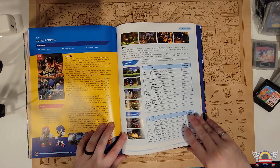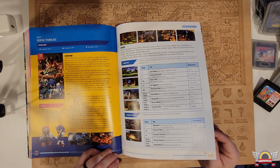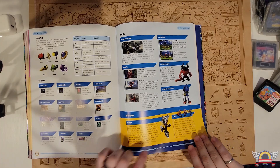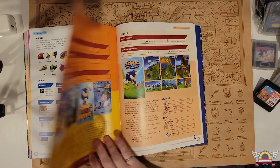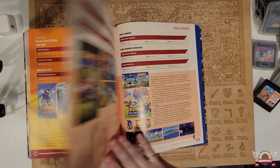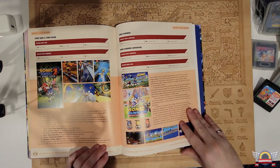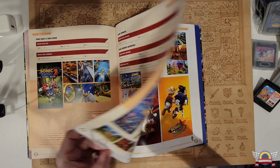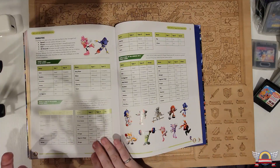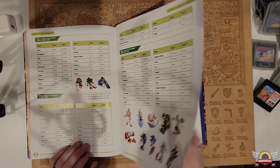Sonic Forces — oddly enough, I 100%'ed this game, all achievements. I didn't think it was that bad; it was kind of weird, but the music was good. I didn't like the custom character — Joey the Skunk or whatever his name was. Now it looks like this is where they're talking about the mobile games. I actually don't know any of these, so we're going to flip through it. If these guys want to make real money, make a Chao Garden mobile game — a Chao Garden mobile game would be something hard for me not to spend microtransactions on.